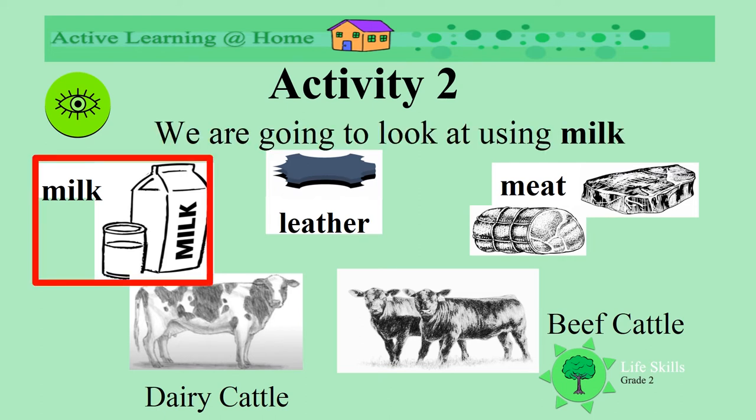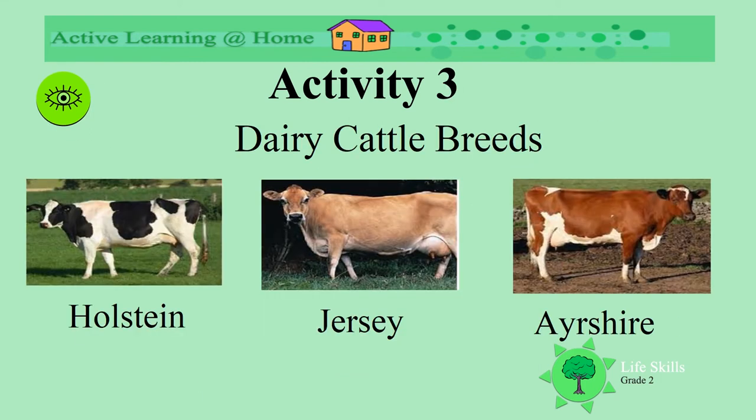Today we are going to look at milk. There are many different kinds of dairy cattle. Here are just three: Holstein, Jersey, and Ayrshire — three different kinds of cattle that give us milk. Look how different they look.